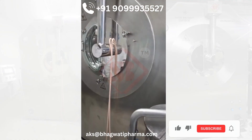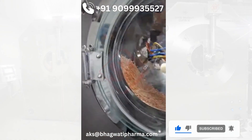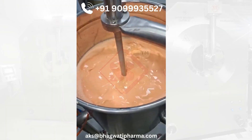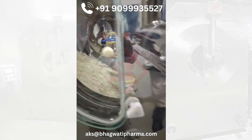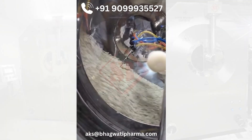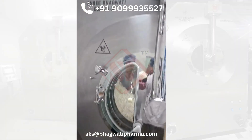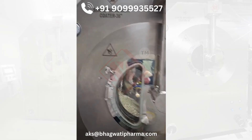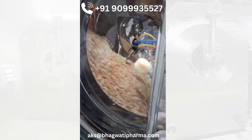The machine operates using a rotating drum, where the products are loaded and tumble to expose all sides to the coating spray. A spray system applies a fine mist of the coating solution, which could be a polymer, sugar-based solution, or other substances, depending on the industry and product requirements. At the same time, a hot air system blows through the chamber to dry the coating as it is applied, ensuring a smooth and even finish. An exhaust system is also in place to remove excess moisture and air, maintaining optimal conditions within the machine for consistent coating.